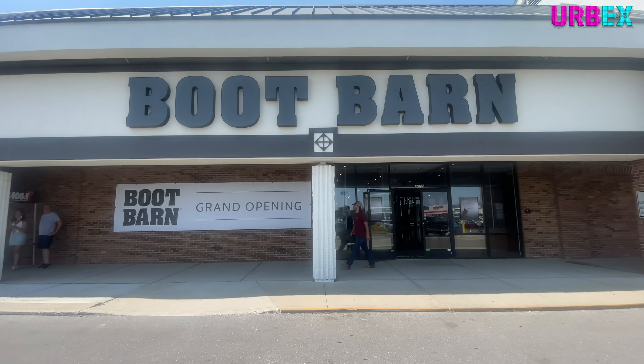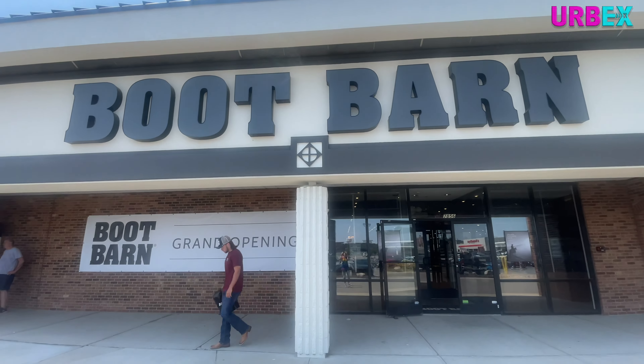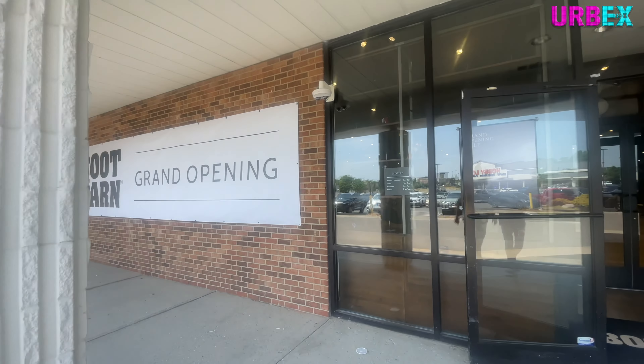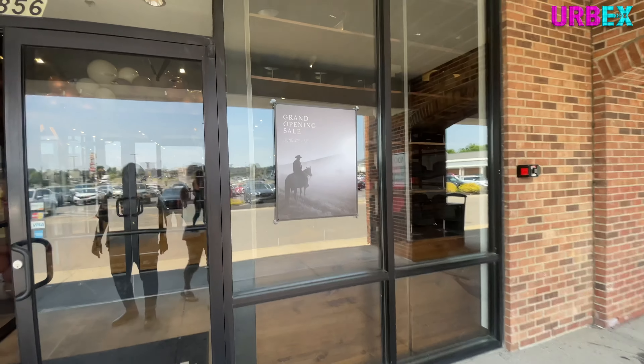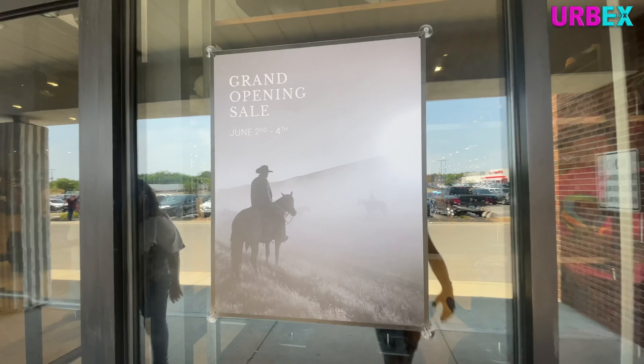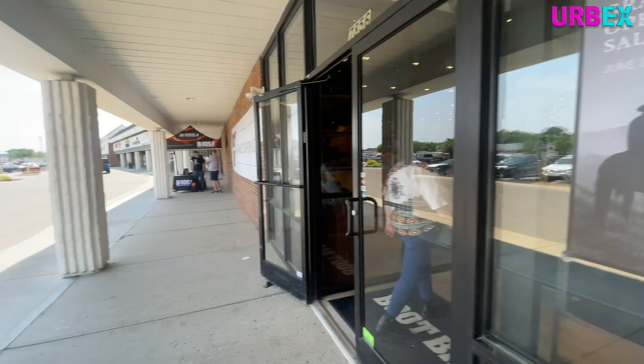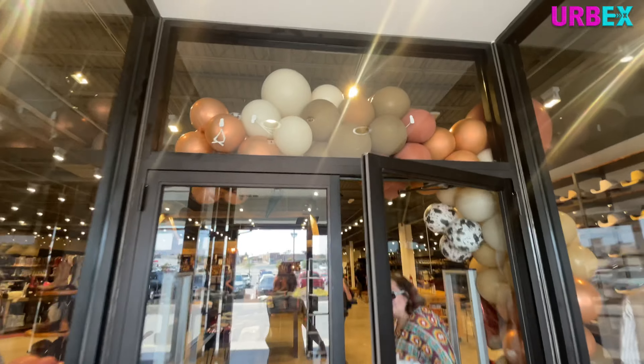Their grand opening ceremony was probably yesterday. I got all kinds of conflicting information as to when they were holding their grand opening. Apparently they're doing events all weekend long — Friday, Saturday, and Sunday. Today is Saturday, but you can see they got the radio station set up back there. They got the banners, and we're going to go check this store out. And Deb from work is joining me on this episode, and she's going to be awesome.